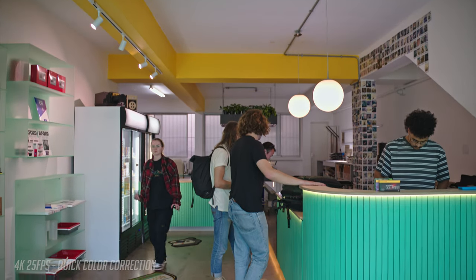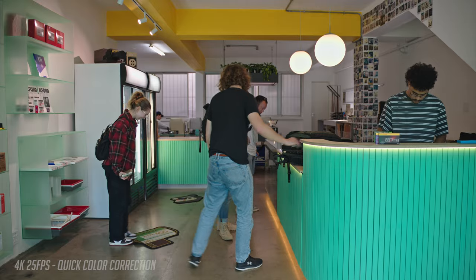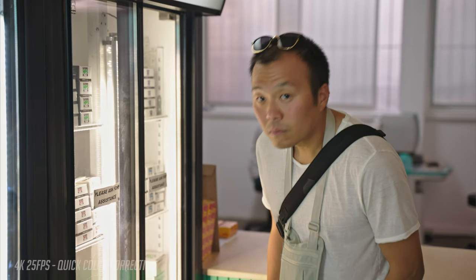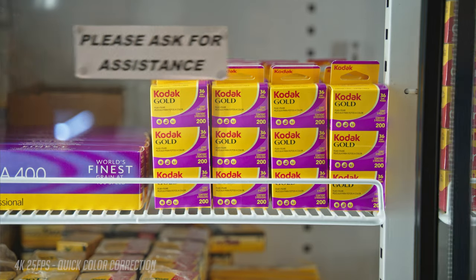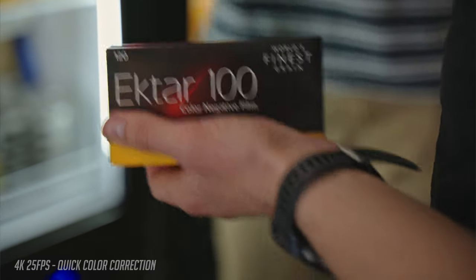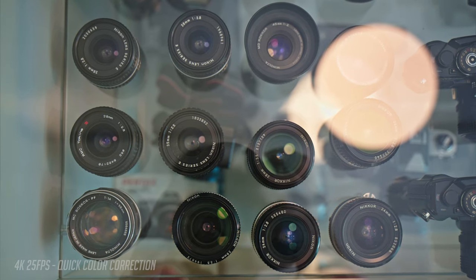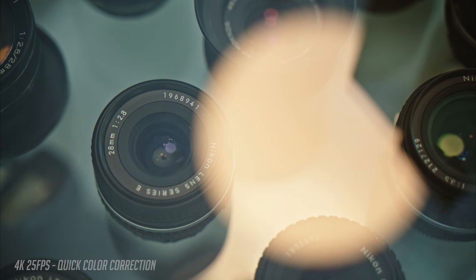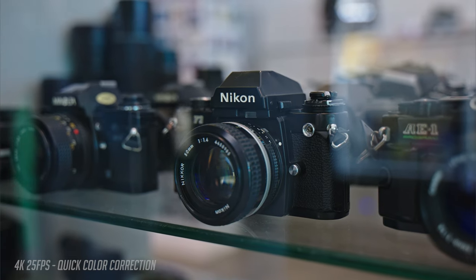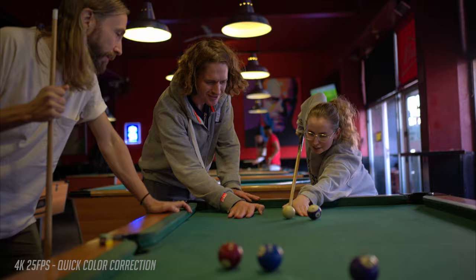Here we are inside an analog film store with mixed lighting — daylight from the windows and LED lights with a warmer color temperature inside. I'm shooting everything with auto white balance to see how good it is, and to see what we can do with 12-bit Nikon RAW in post if the colors are a bit off in camera. Straight off the camera it doesn't look too bad, and with some fine tuning in DaVinci, it looks even better.